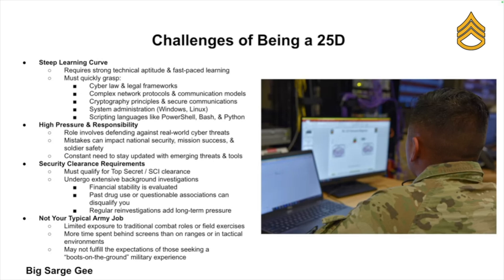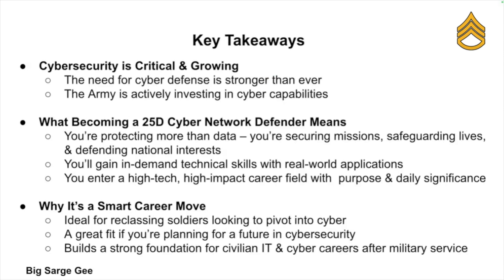Also, you're not going to be a typical soldier. If you joined the Army to kick in doors, blow up stuff, or live in the field, this is not that type of career field. To wrap up — cyber security isn't going away; if anything, it's more important now than ever, and the Army knows this.